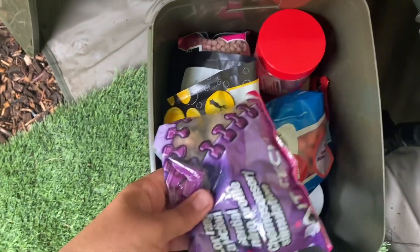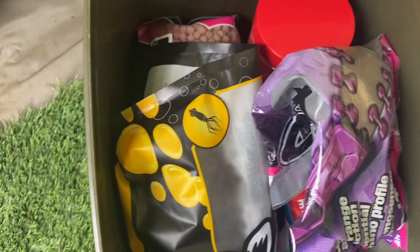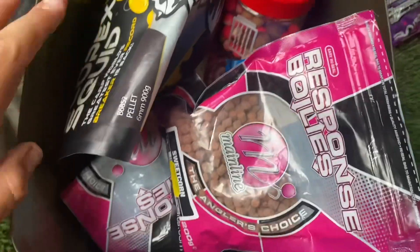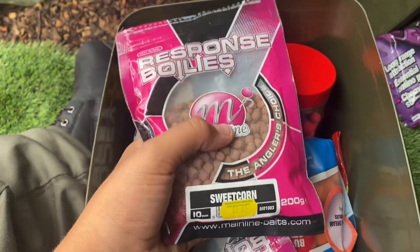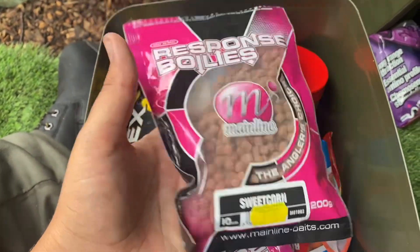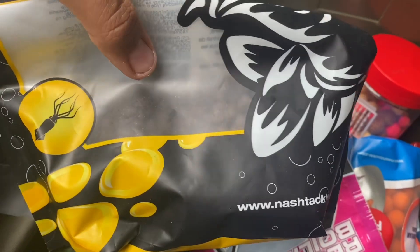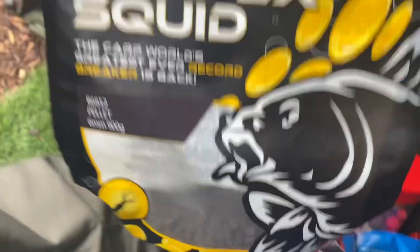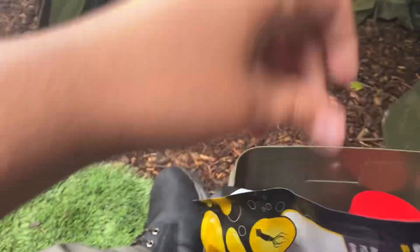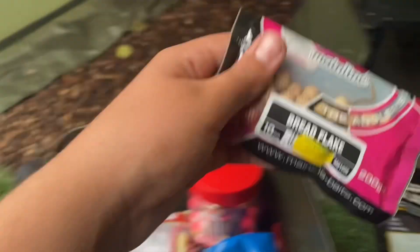I've got some old ones in there so we'll have a little look and see what we can find. So we got our sweet corn, pellets - thinking about using them, I reckon it would work here. My dad just gave me this before I went off, he said just use it, it always works. Scopex squid - hopefully that works. And I love my bread flakes, always got to take them with me.